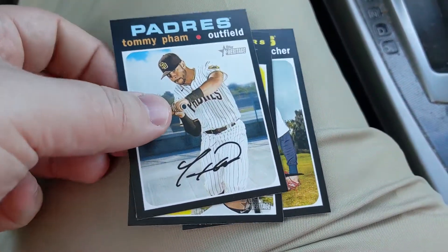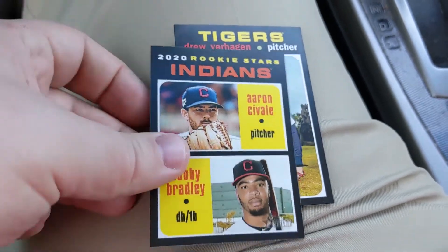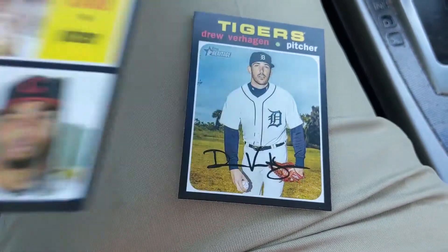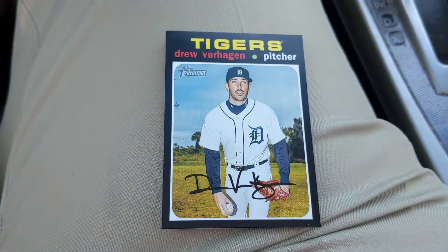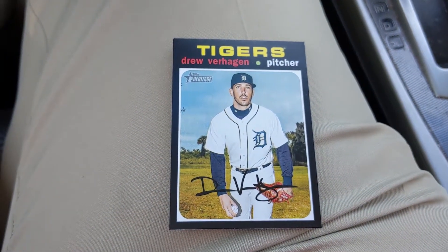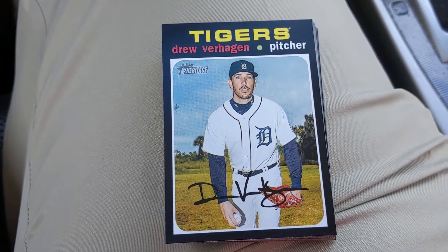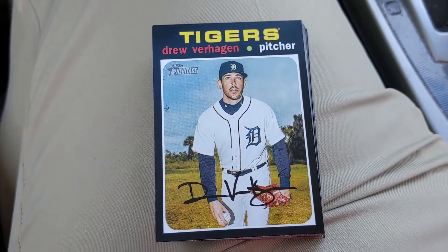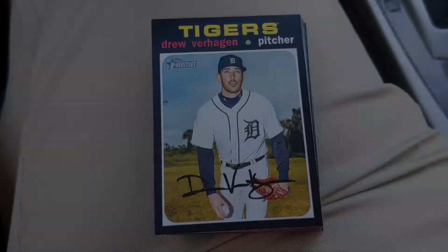Here's a Rookie Stars card for the Indians — not the one I'm looking for though. I really want the one with Logan Allen on it for my personal collection. Drew Verhagen — that's pretty awesome. I'll double-check for short prints and see how we did. No short prints, just the chrome, but pretty awesome. Always good when you can get a chrome, especially of a team like the Yankees — it's always a good addition.